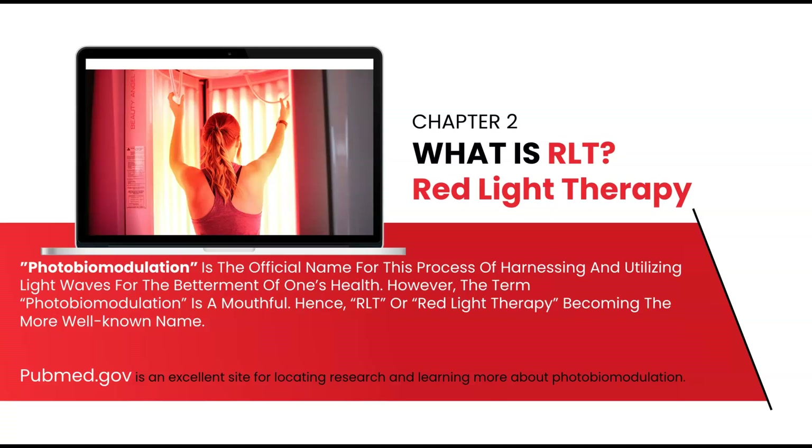Now that you have a deeper understanding of why our bodies need light and what wavelengths are most vital, we can talk about how science has helped us to harness these light waves for the betterment of our health. As noted in chapter one, RLT is short for red light therapy. This is the common name, whereas photobiomodulation is the official scientific name. If you choose to do your own research, I recommend using the term photobiomodulation instead of red light therapy, as it'll result in less advertising and more actual data.